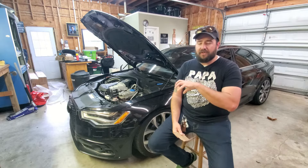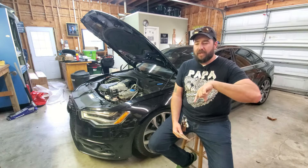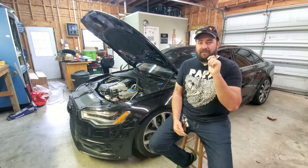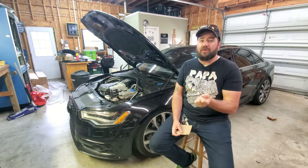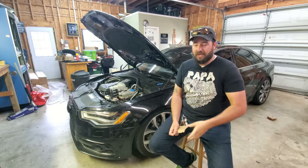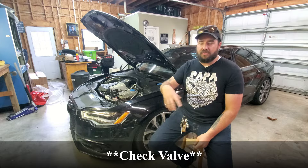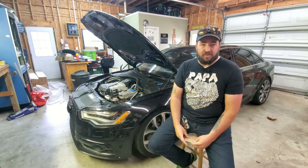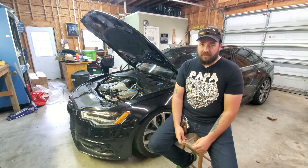Another issue related to oil consumption: there's a breather tube that connects from the top of the PCV all the way up to the back of the supercharger, and it has a check valve on it. If that check valve gets stuck open, it will also cause oil burning — even if the PCV itself is good. I've seen that part fail alone and still result in having to add a liter every 1,500 to 2,000 miles. Make sure when you change the PCV, you're also changing that inline check valve — it's super easy to swap out when the supercharger is already off.